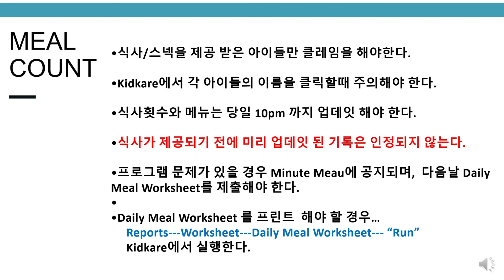Meal count. Only claim children who have received a meal or snack. Take caution when clicking each child's name on KidCare. Meal counts and menus must be posted by 10 pm daily. Meals recorded before the meal is served will be disallowed. Daily meal worksheet must be done only when there are technical issues notified by Minute Menu and turned in the morning after. Please print extra daily meal worksheets by clicking Reports, Worksheet, Daily Meal Worksheet, and Run on KidCare.